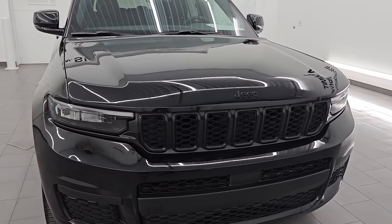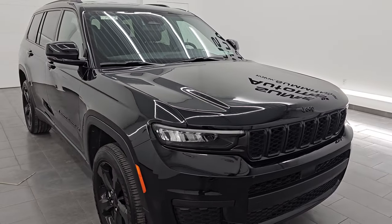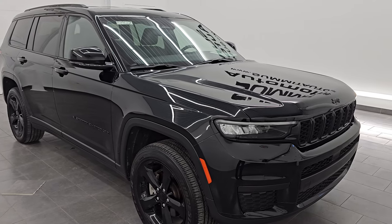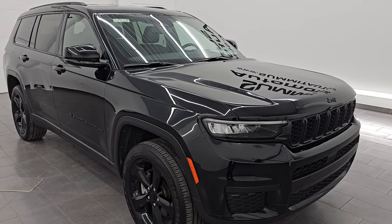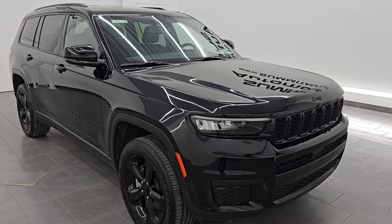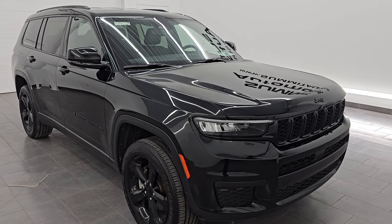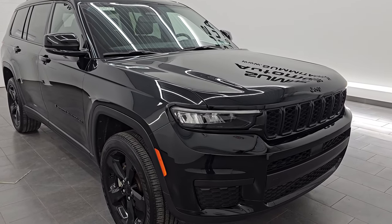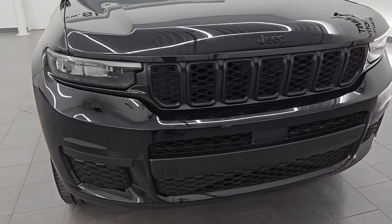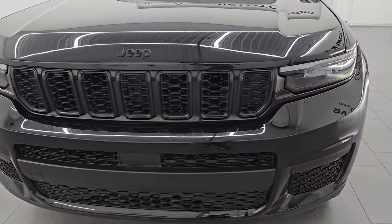This 2023 Jeep Grand Cherokee has a 3.6-liter Pentastar V6 engine with 293 horsepower, paired up with the eight-speed automatic transmission. This Jeep has been fully safetied and inspected by our service shop per the state of Wisconsin inspection process. It has a fresh oil and filter change, all the fluids have been checked and topped off, and it is 100% ready to go. This is a one owner, clean title history, clean Carfax out of Michigan.